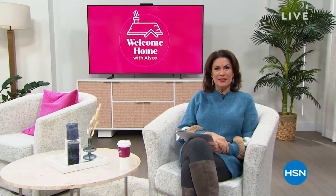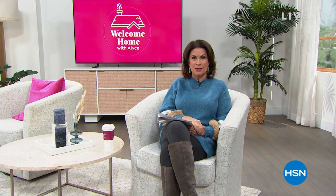Good morning and happy Tuesday. We have a great couple of hours planned for you because the halls have been decked, so we are now moving back into our Welcome Home show to make your home cozy and cool for the rest of the new year. We have some great things — why don't we start off with cozy? We could use a good dose of cozy right now.